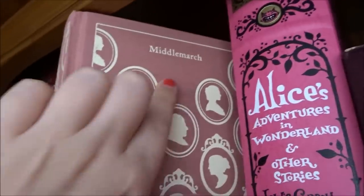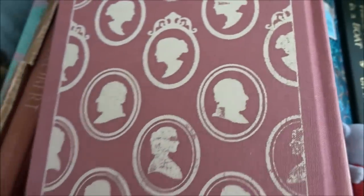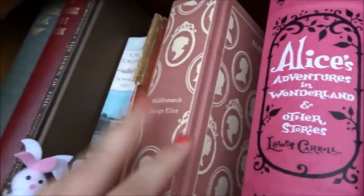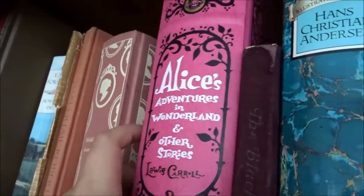Moving these little bunnies out of the way — Middlemarch by George Eliot, this is in the cloth-bound edition. As you can see they get quite dirty and the cloth comes off them. My biggest pet peeve is they always have a sticker mark on the back and they all just come apart a little bit because it's such a big book.